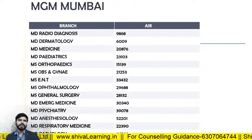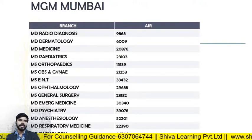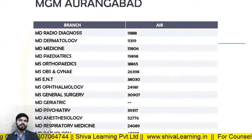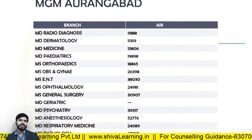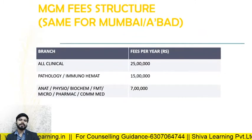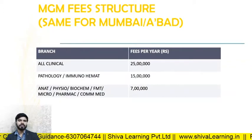For MGM Mumbai, the closing ranks in 2019: MD Radio Diagnosis — 9866; MD Derma — 6009; MD Medicine — 20876; MD Pediatrics — 23103; MS Orthopedics — 15139; MS Obs and Gynae — 21253; MS ENT — 33432. For MGM Aurangabad: Radio Diagnosis — 11888; MD Dermatology — 11319; MD Medicine — 15806; MD Pediatrics — 19897. The fee structure for all clinical branches at both MGM campuses: 25 lakhs per annum; Pathology — 15 lakhs; Physiology, Biochemistry, Micropharmacology — 7 lakhs per annum.